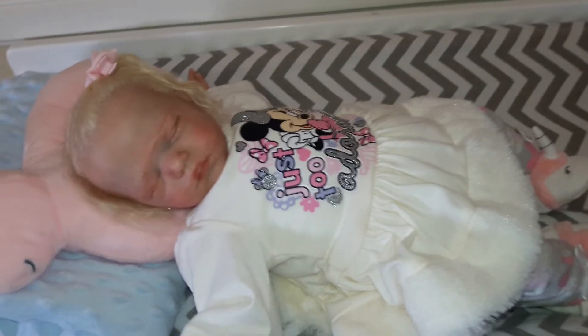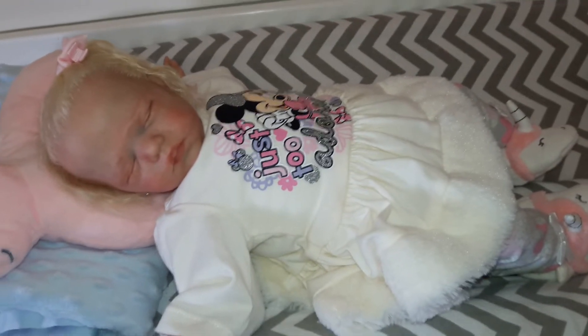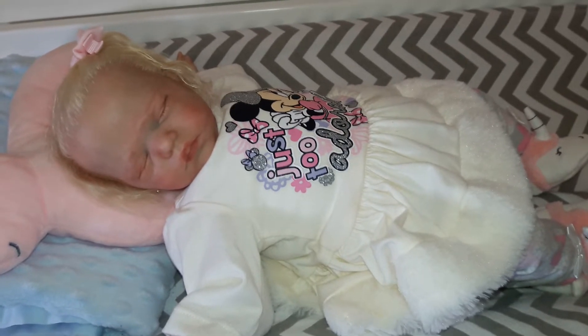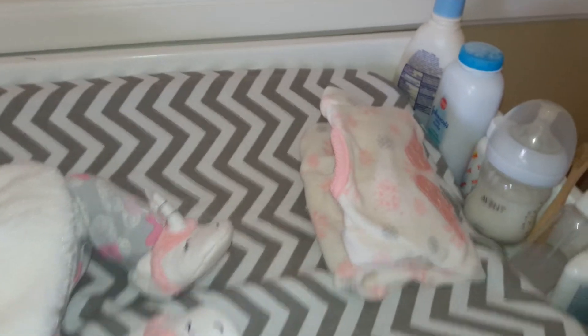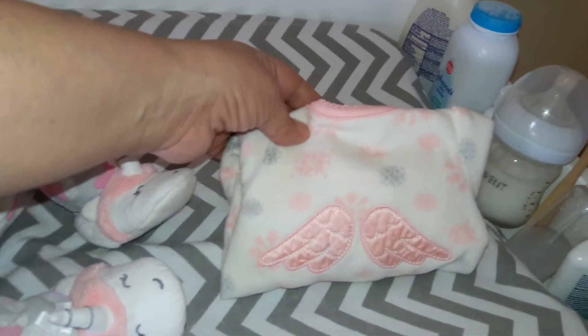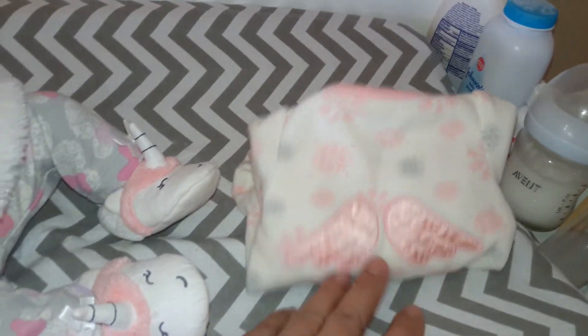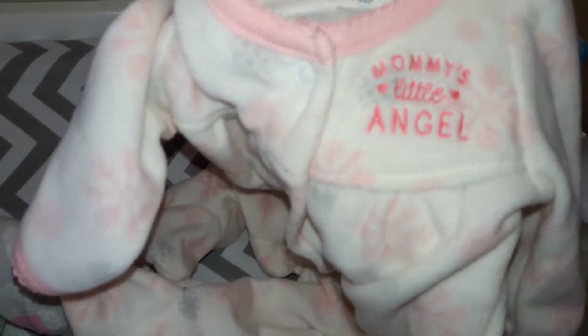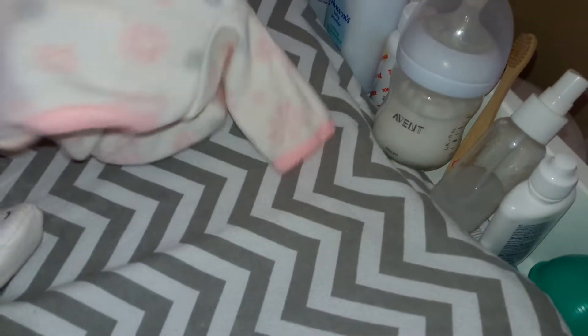Dakota is all changed out of her Christmas outfit. I had to change her before I put her on camera because I had a couple of things to do this morning. I didn't have time to do a changing video. But if you remember, she was wearing this adorable Christmas sleeper that has the gray and pink snowflakes with the angel wings. And on the front it says Mommy's Little Angel. I love this sleeper so much.